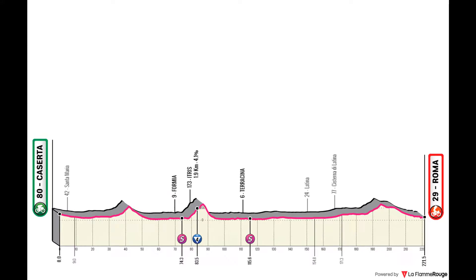Stage 7 follows the same shape, going all the way from Caserta to Rome — another one for the sprinters. I made the effort to make this beginning a little more suited to the sprinters, as the finale of the race is quite hard and there are not many opportunities for them. I like this Grand Tour format where there's a lot of focus on sprinters at the beginning, and then the climbers get the most attention through the halfway and end of the race.